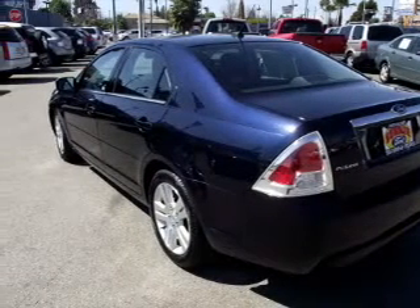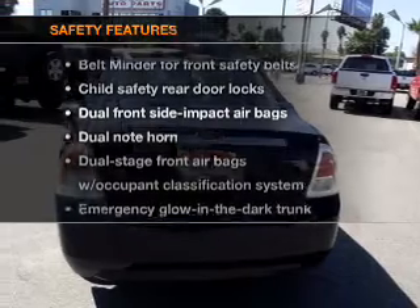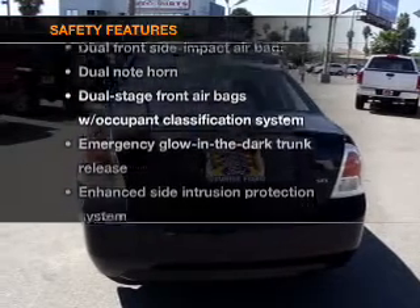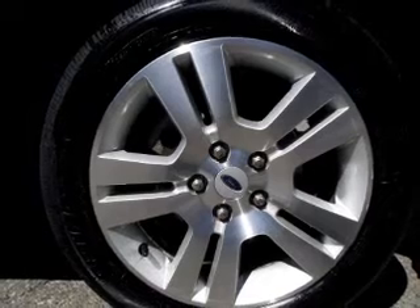The anti-lock braking system will help deliver you safely to your destination. If safety is a high priority, rest assured knowing these top safety components are included. Our website offers more information on all of our vehicles.